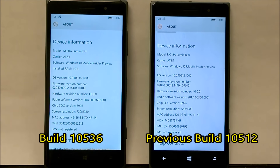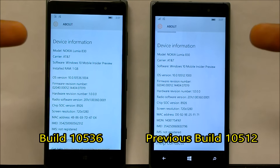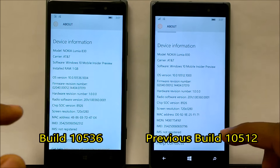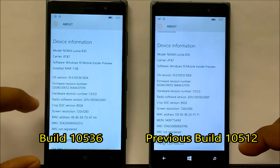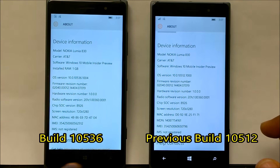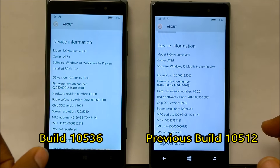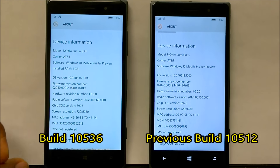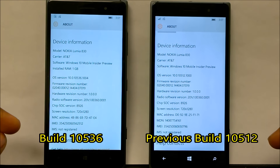First thing I notice off the bat is my LEDs or my capacitive buttons don't work. Both devices are Lumia 830s, same model. After I upgraded to 10536 the LED lights don't work — they're actually intermittent, sometimes they do. That might be one issue Microsoft could look at, but it is model specific.